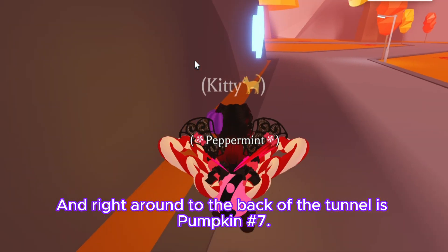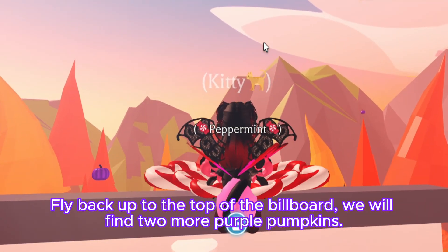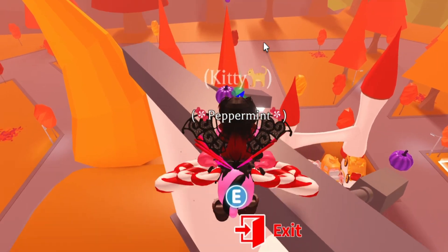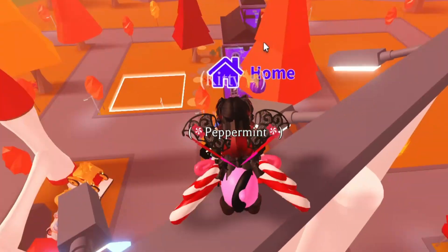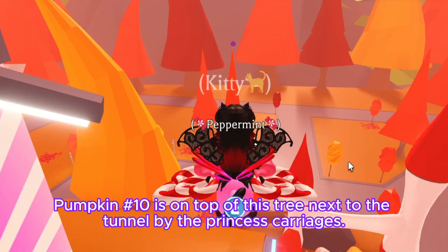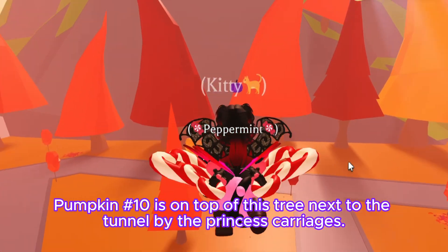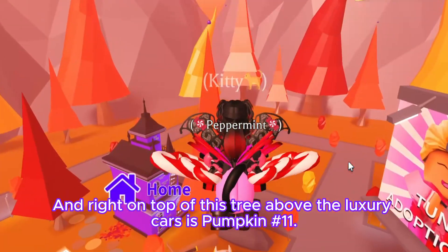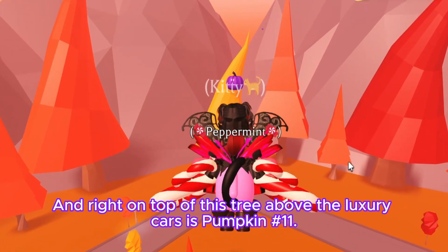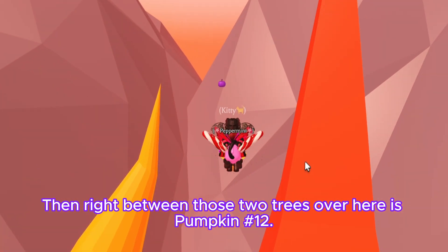Right around to the back of the tunnel is pumpkin number seven. Fly back up to the top of the billboard and we will find two more purple pumpkins — pumpkin number eight and pumpkin number nine on the light. Pumpkin number ten is on top of this tree next to the tunnel by the princess carriages, and right on top of this tree above the luxury cars is pumpkin number eleven.